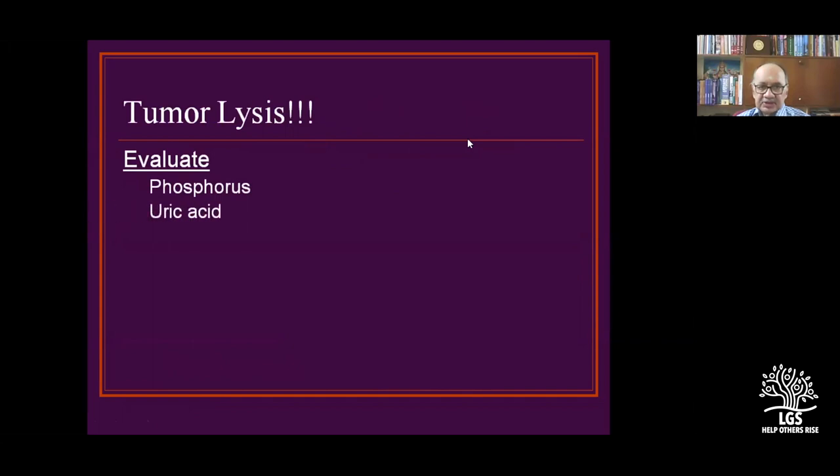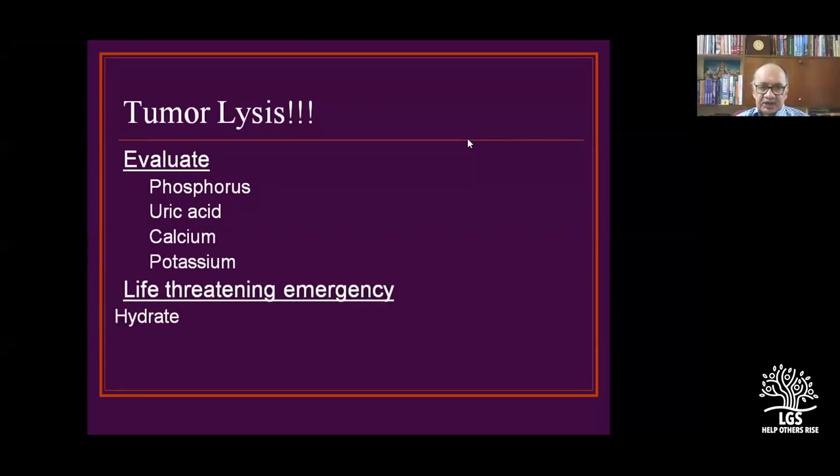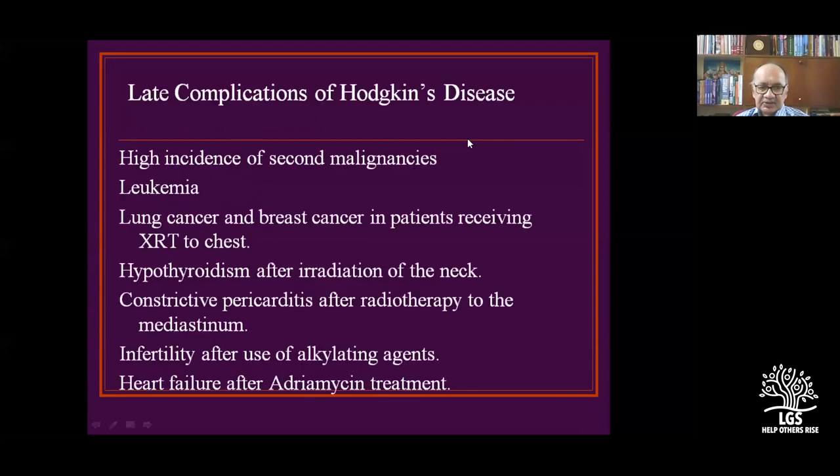Tumor lysis syndrome: evaluate uric acid, phosphorus, calcium, and potassium — it is a life-threatening emergency. Hydrate and alkalize the patient. Treatment complications include cardiac failure after adriamycin treatment, alkylating agents producing infertility, constrictive pericarditis, hypothyroidism, and lung and breast cancers in patients receiving radiotherapy. There is a high incidence of second malignancy.